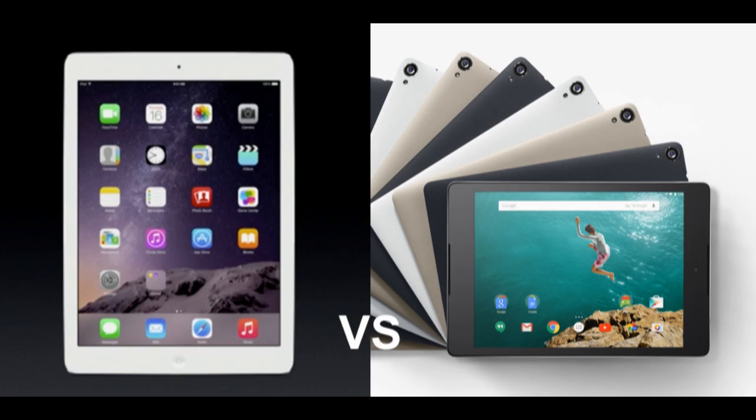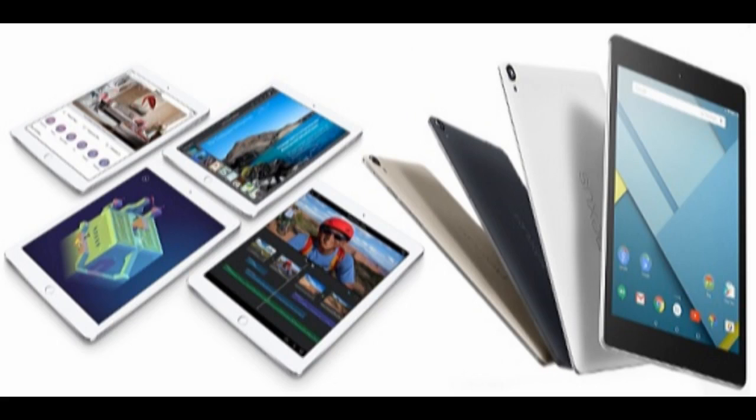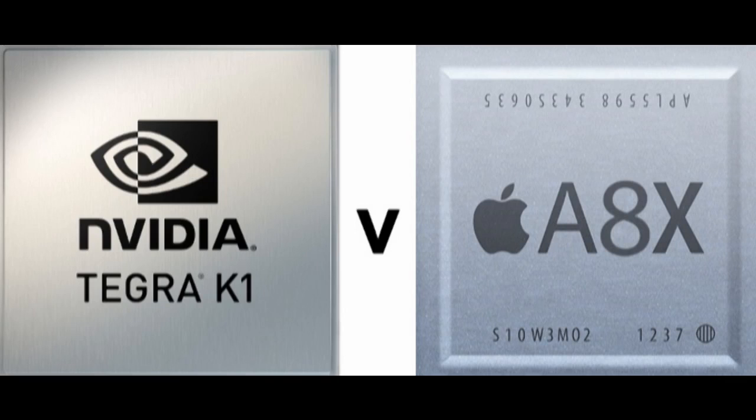You can even let your cat play with it. It looks like the competition between the two tablets is pretty tight, but the iPad Air 2 stands out due to its extreme thinness, which entails portability and ease of use.